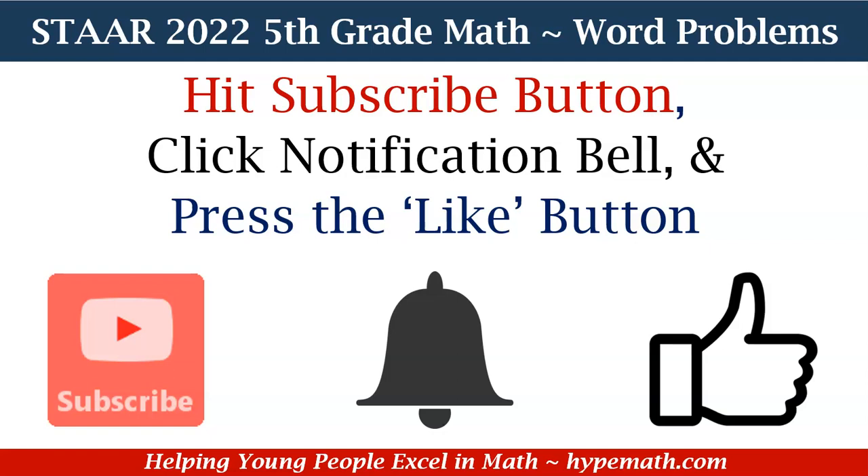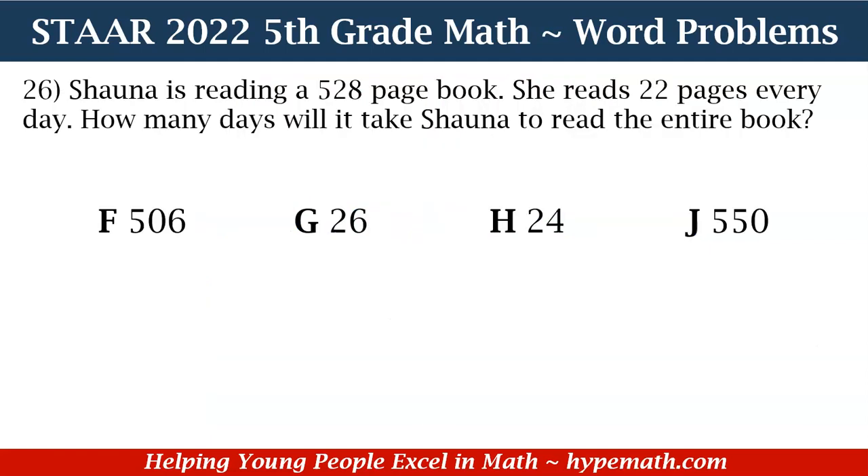We greatly appreciate your support. Let's dive into number 26. Shana is reading a 528-page book. She reads 22 pages every day. How many days will it take Shana to read the entire book? Is it F: 506, G: 26, H: 24, or J: 550?